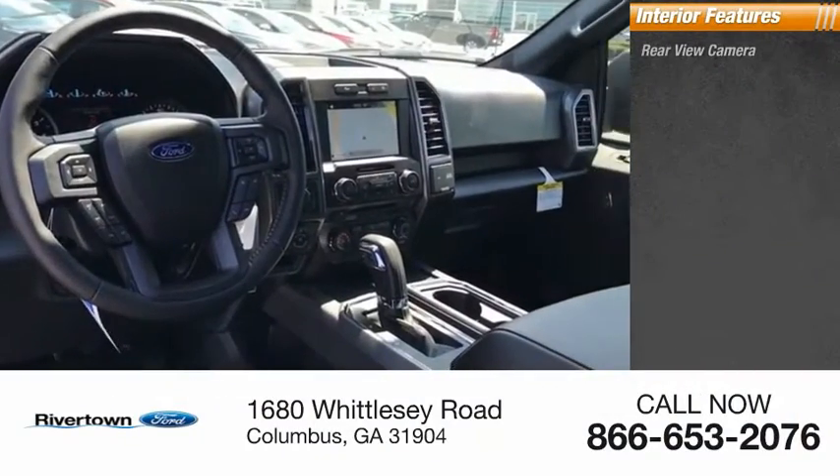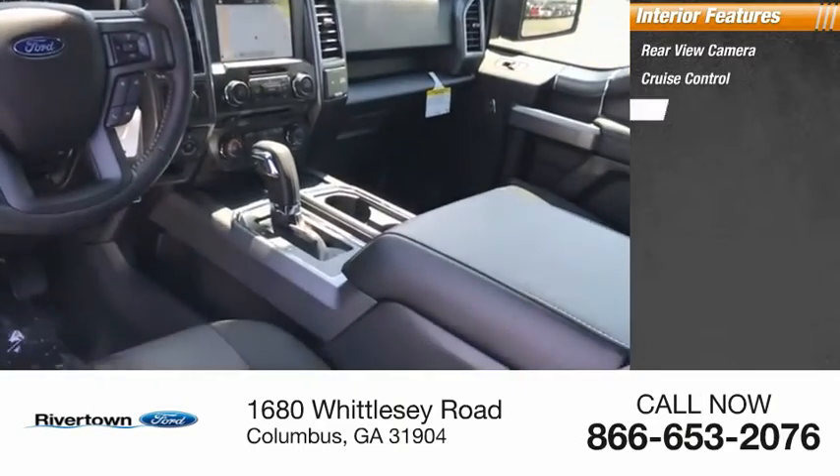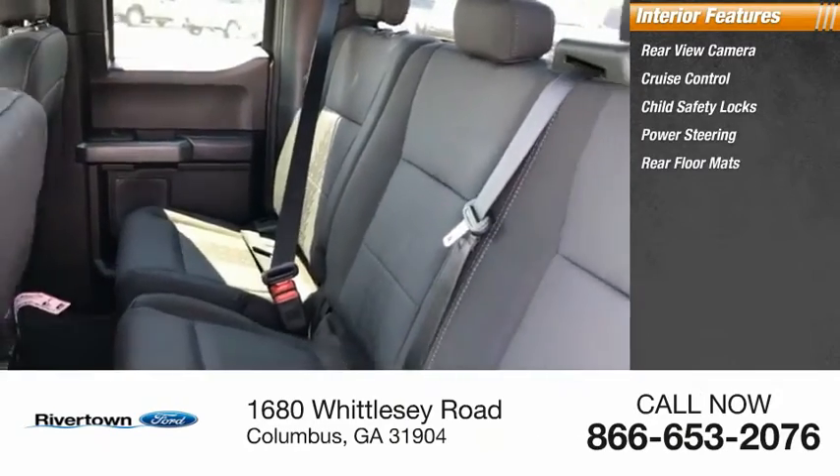Inside you'll find rear view camera, cruise control, child safety locks, power steering, and rear floor mats.